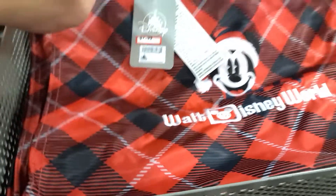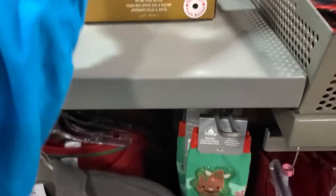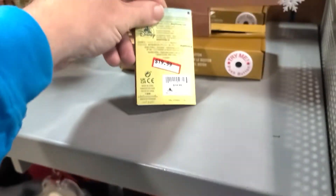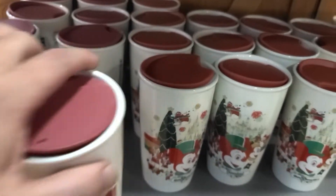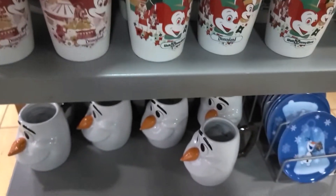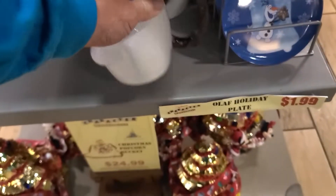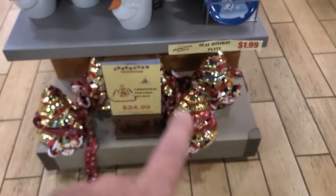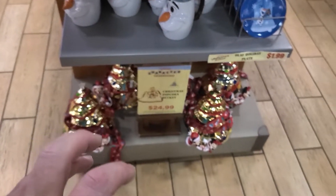Around the corner, they have a tote for $7.99 and a light-up tree for $19.99. They also have the Hanukkah 'Laughter and Latkes' Starbucks tumbler for $8.99. Walt Disney World and Disneyland Starbucks tumblers are $9.99 each. The Olaf coffee mug is $10.99, the holiday plates are $1.99, and the Christmas tree popcorn bucket is $24.99.